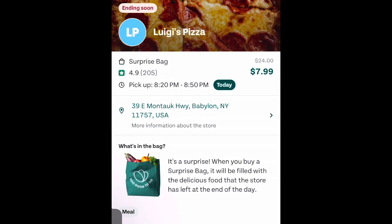I'm pretty far away from home. I'm going to give this place a try — just going to pick up one box. I'm right down the street. The pickup is between 8:20 and 8:50. It's called Luigi's Pizza on Montauk Highway, Babylon.